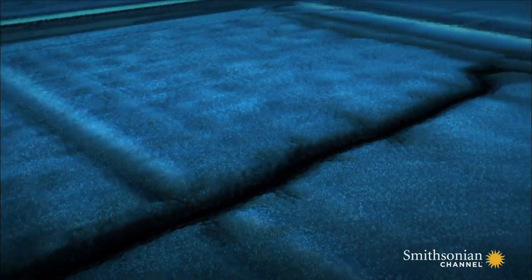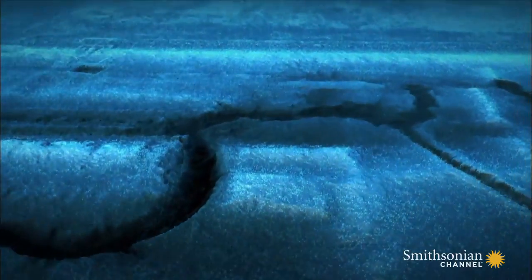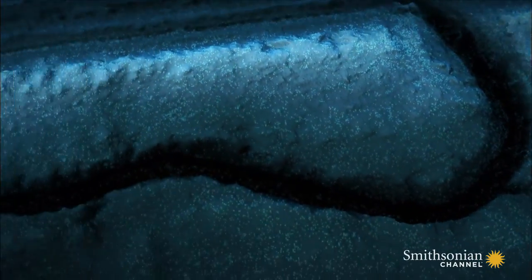But this wasn't the only damage. Lidar reveals that the swollen river also breached embankments and destroyed people's homes.